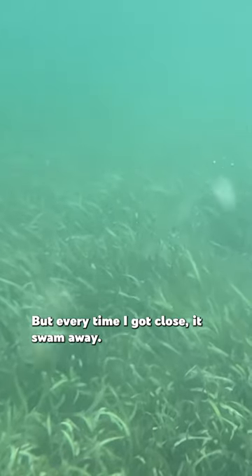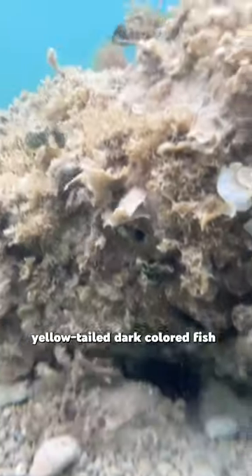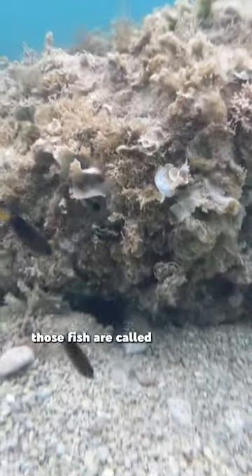I also saw a pretty big fish down here that I thought might have been a barracuda, but every time I got close it swam away. If you look closely you can see a sea urchin underneath this thing — there's a sea urchin right there and a whole bunch of those other yellowtail dark colored fish. I really want to know what those fish are called, so if you do know, leave a comment.